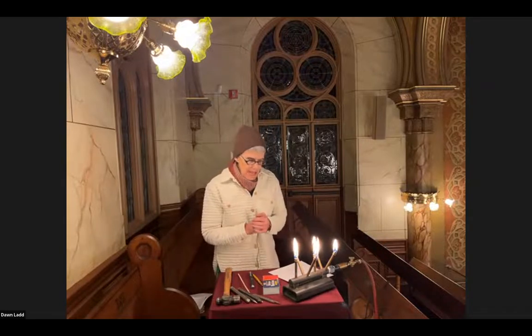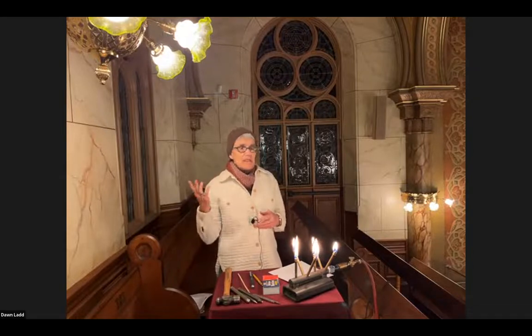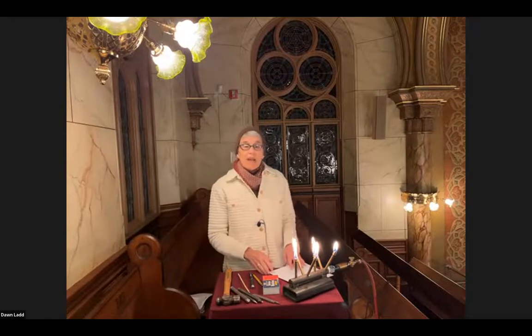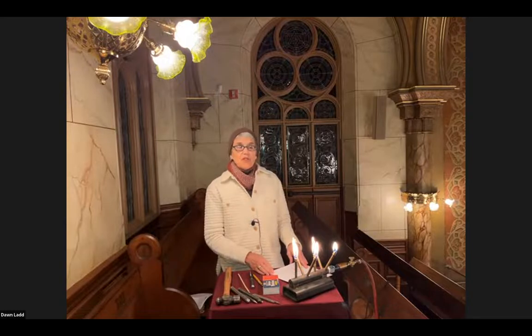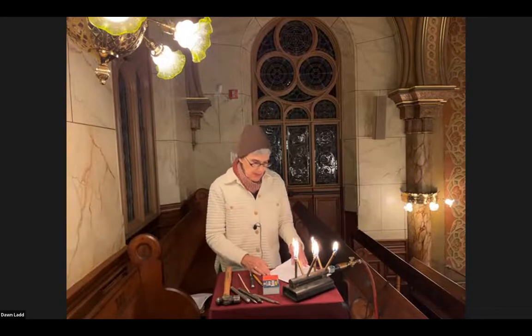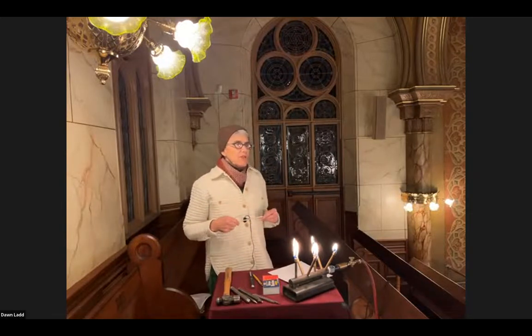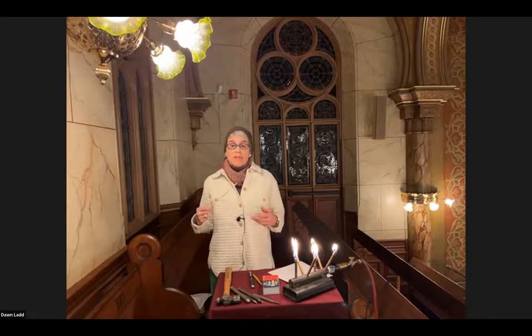The sanctuary was not used for a number of years, and during that time some of the crown and basket sconces — like the one right above me — went missing. So part of our scope was to replicate those fixtures. I'd like to take you through so you understand the different components. Most fixtures have a back plate, which attaches to the wall or junction box where electrical connections are made.